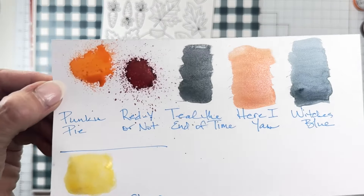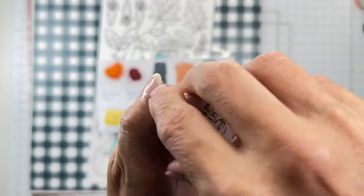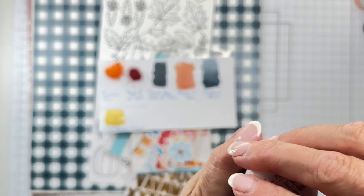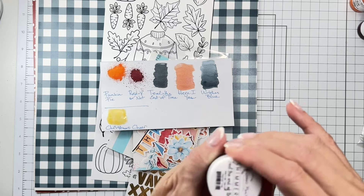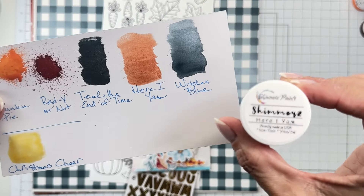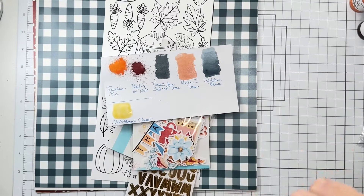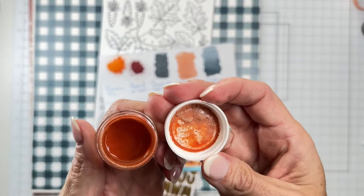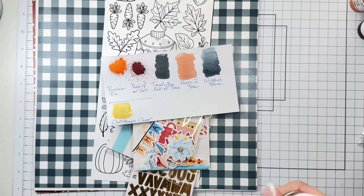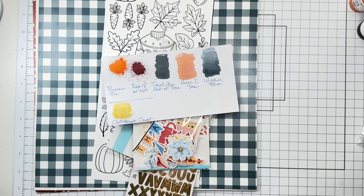The next color is called Teal the End of Time. It's a Shimmers — Shimmers come with the color already inside, so you just do a quick mix and they're good to go. It's a super saturated, deep teal shade — it is stunning. The next color is also a Shimmers, and it is definitely a roasted yam color. Mix it up a little bit and you are good to go; the liquid is already inside.